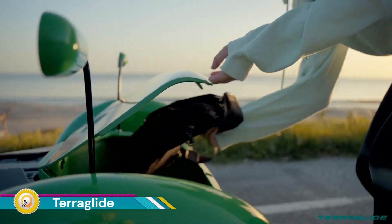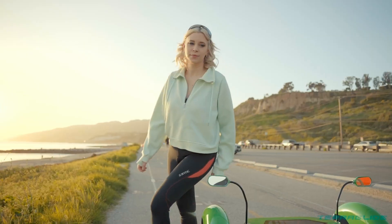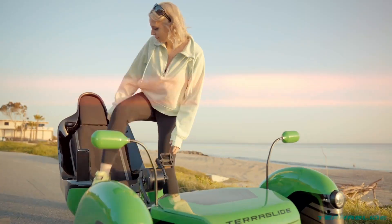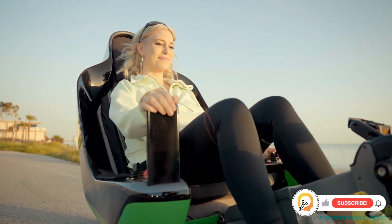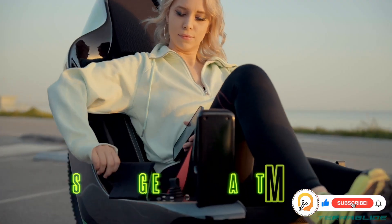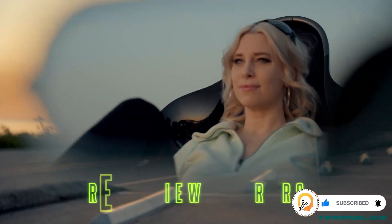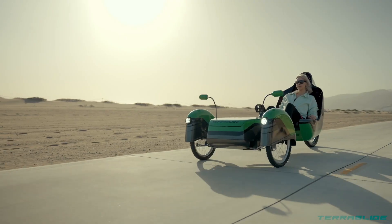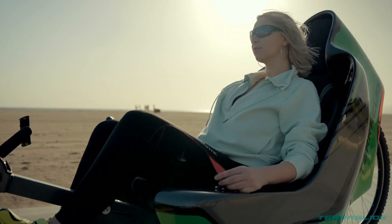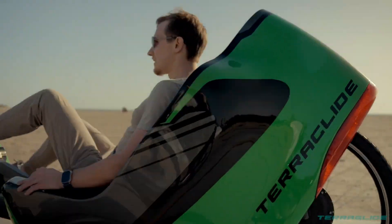The Terra Glide is an innovative electric recumbent tricycle designed for sustainable and comfortable transportation. It combines the best of both worlds, offering a pedal-assisted electric experience that prioritizes stability, efficiency, and a greener ride. It generates energy while pedaling, contributing to overall efficiency, provides powerful electric assistance for effortless riding, and the recumbent position offers superior comfort, reducing strain on the back and joints.